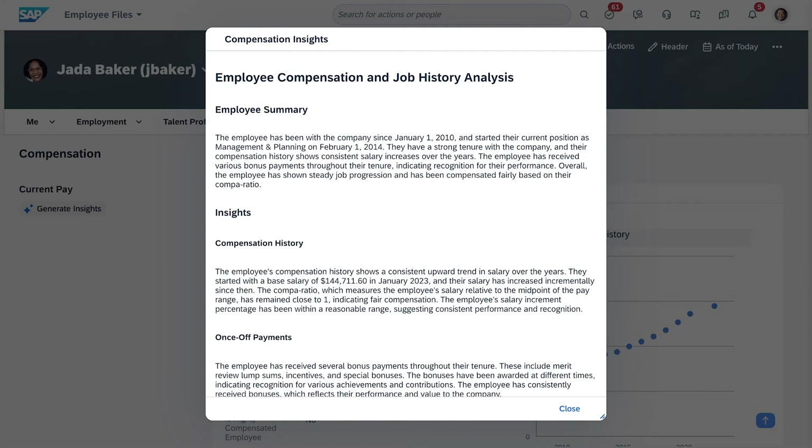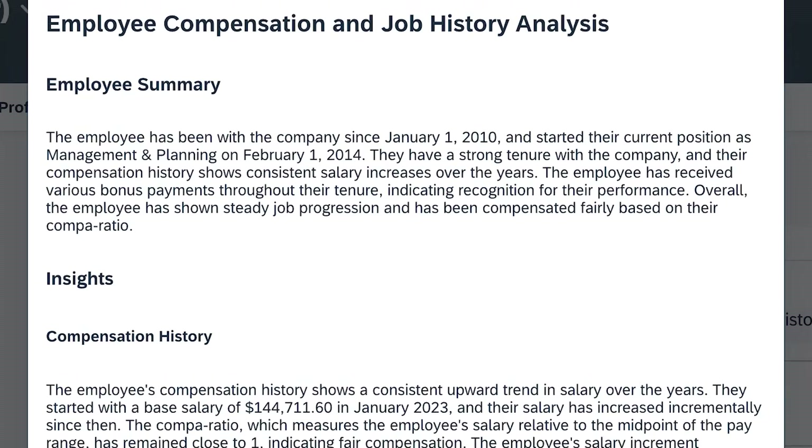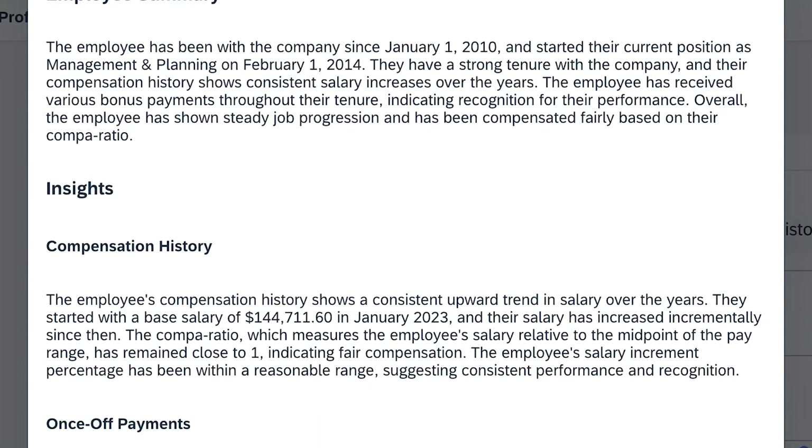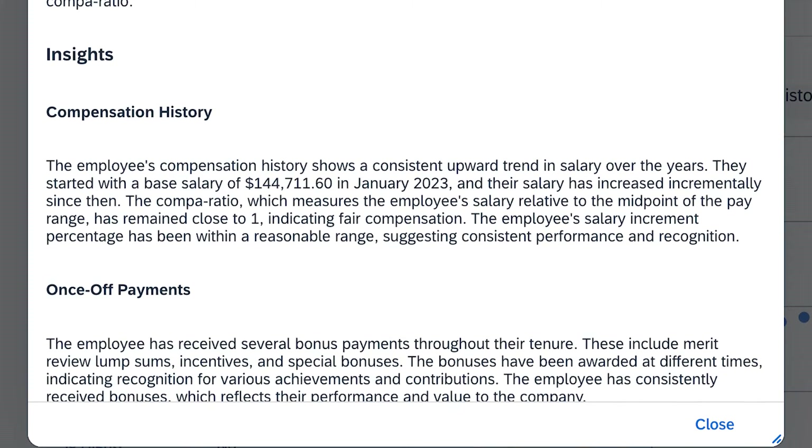AI Person Insights, a new generative AI feature, gives managers the employee insight they need by responsibly summarizing information from SAP SuccessFactors Employee Central. With this release, insights based on compensation and job history are available to support managers in having effective and well-informed compensation discussions with their employees.